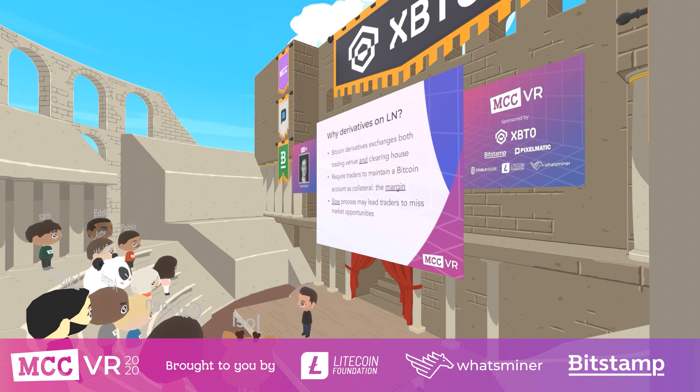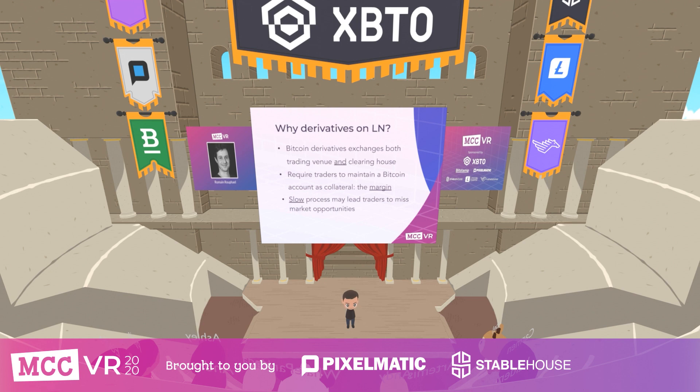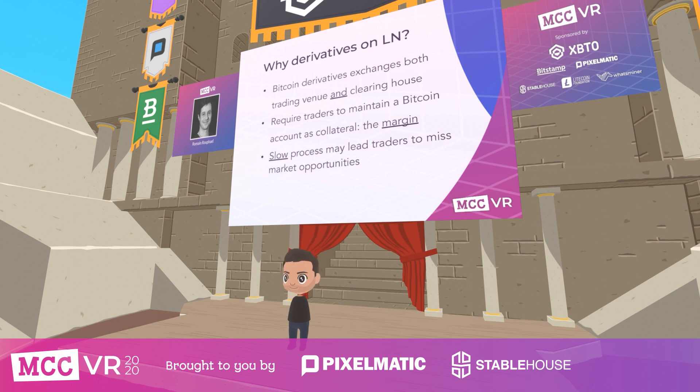Today, most traders who want to trade Bitcoin derivatives go to an exchange. These exchanges play several roles — they are often at the same time a trading venue and a clearing house. To make sure buyers and sellers honor their contractual obligations, these exchanges require you to deposit Bitcoin as collateral. This is called the margin. But when you do so, you give ownership of your Bitcoin to a third party and take counterparty risk.